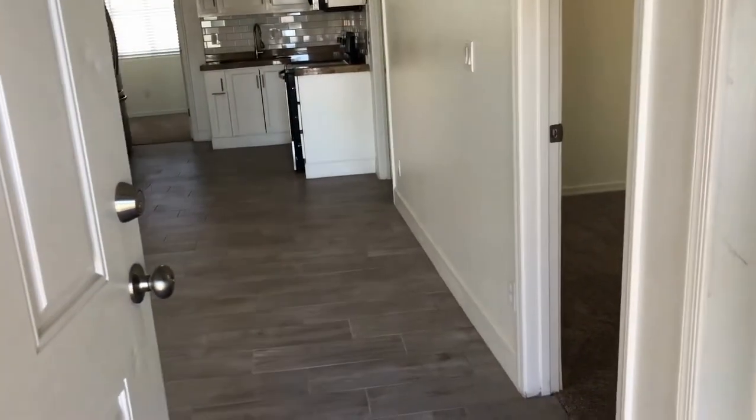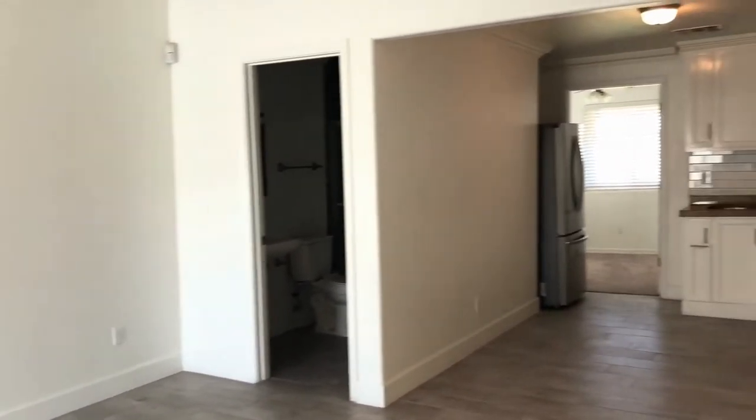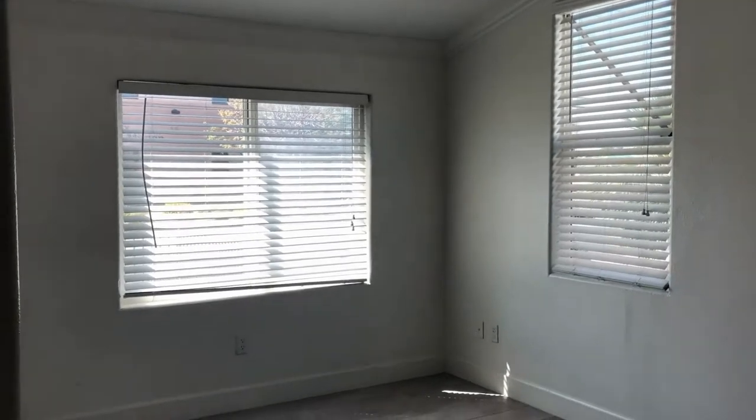As soon as you walk into the home, you'll notice this beautiful wood-like tile throughout the entire house — makes for easy maintenance. It's got an open concept kitchen, dining, and family space. There's ceiling fans with light fixtures and lots of windows for natural light.